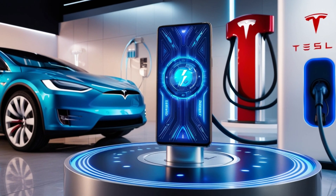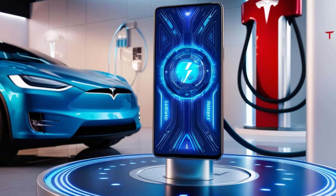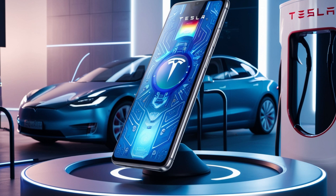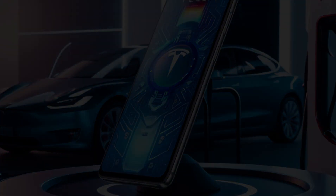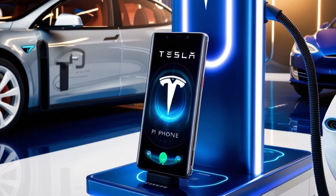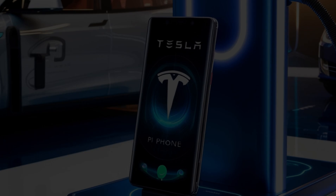Welcome back to Car Wars, where we bring you the latest in technology and automotive innovation. Today, we dive into a groundbreaking development that's set to shake the tech world: Tesla's upcoming Pi Phone. Elon Musk has officially announced the Pi Phone, and it promises to redefine the smartphone industry. With a price tag that's raising eyebrows and production plans that are equally ambitious, this could be the most disruptive device we've seen in years.